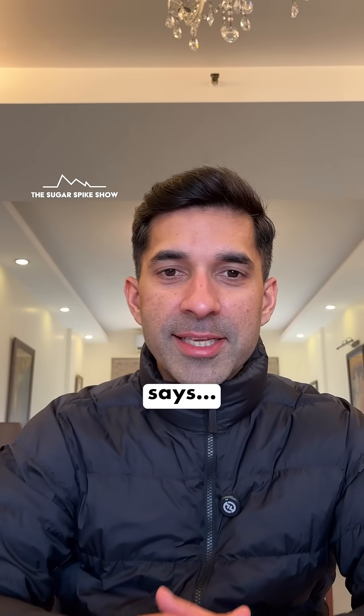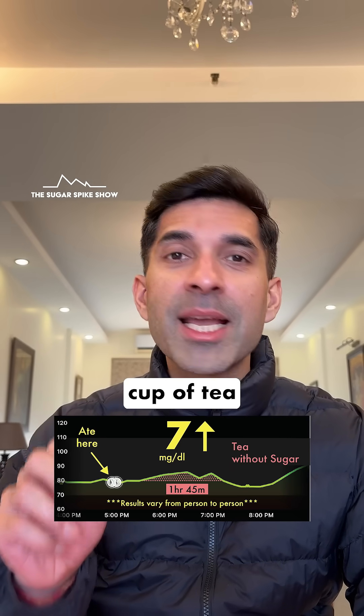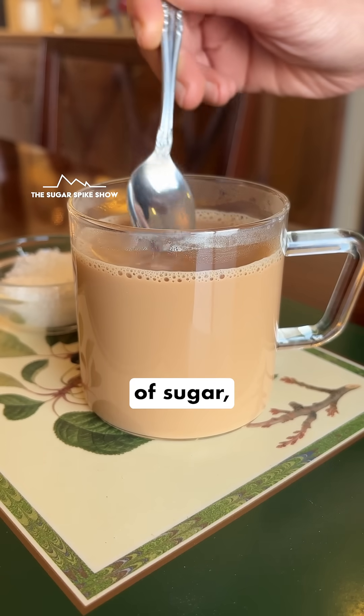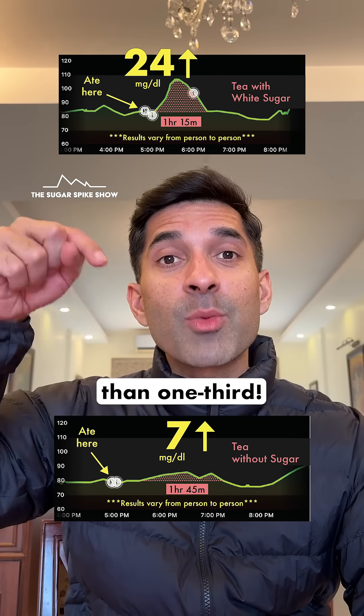Let's see what my glucose monitor says — a 7mg increase. So it is lower than when I had the same cup of tea but sweetened with one teaspoon of sugar, because that had increased my blood sugar levels by 24mg. This is less than one third.